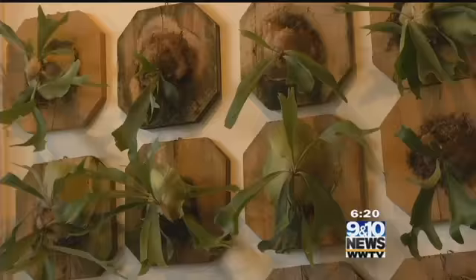We definitely invite people to just come in and wander around. You don't have to buy anything. It just feels good to be around plants this time of year.